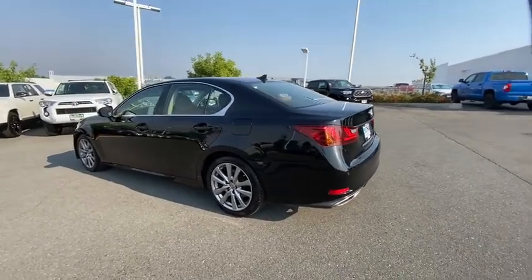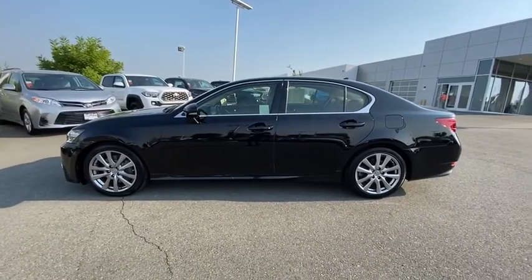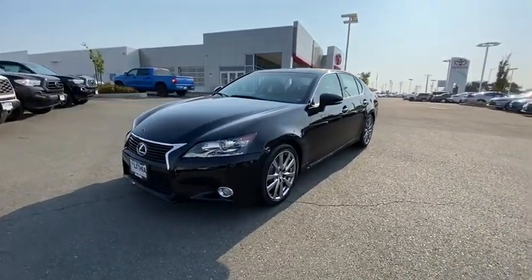This vehicle has less than 65,000 miles. Here are some of this vehicle's great options: backup camera, navigation system, power passenger seat, keyless entry, leather-wrapped steering wheel, power steering.